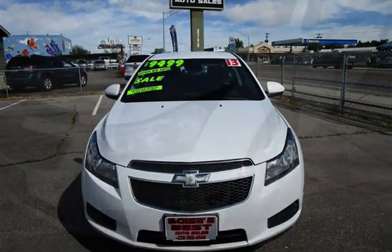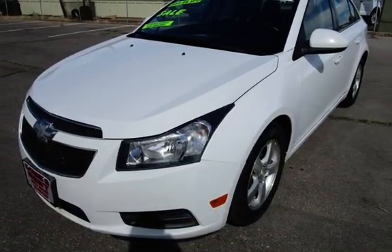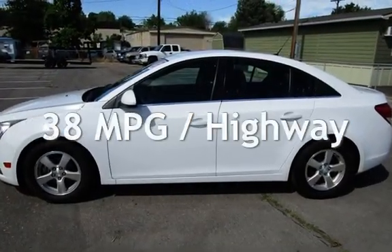This Chevrolet has less than 109,000 miles on the odometer. Estimated fuel economy for this vehicle is 26 miles per gallon in the city and 38 miles per gallon on the highway.